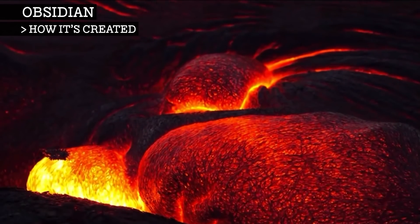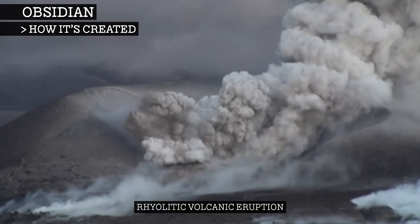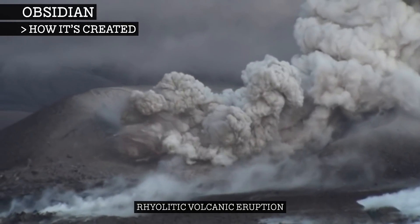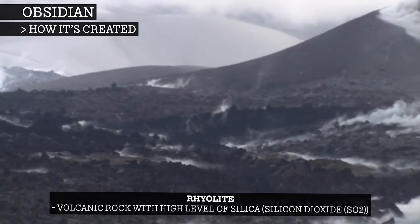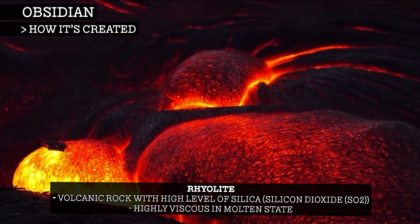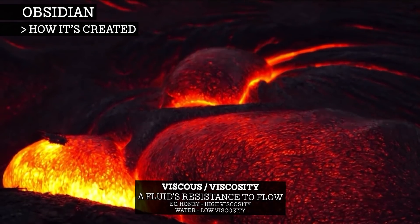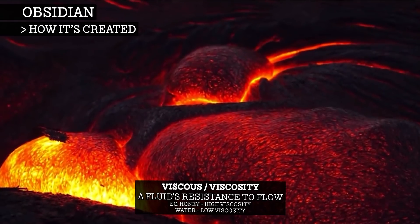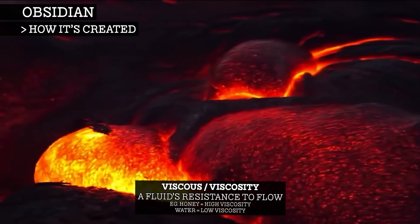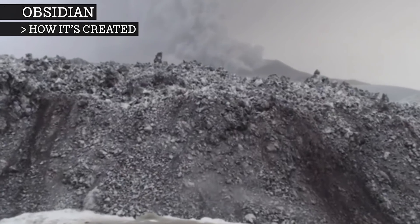Obsidian is created from the rapid cooling of rhyolitic lava, which comes from a rhyolitic volcanic eruption. Rhyolite is a type of volcanic rock that has high levels of silica, which makes it extremely viscous when in a molten state, such as magma or lava. The highly viscous rhyolitic lava forms thick and slow lava flows, and under the right conditions, some of these flows become obsidian flows.